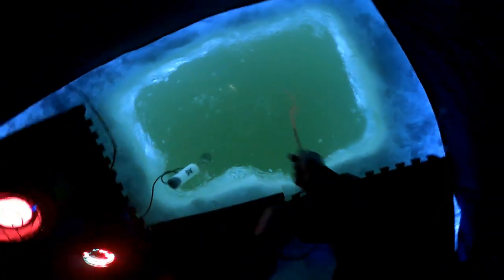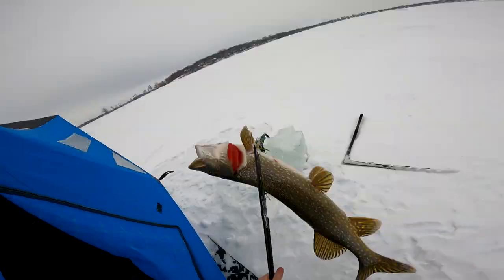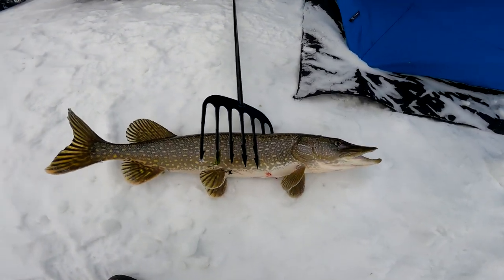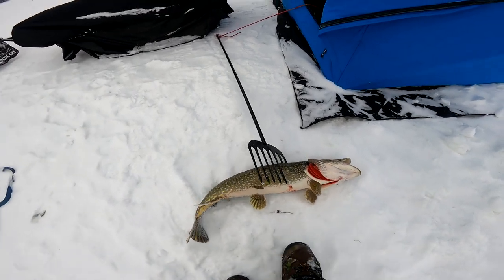Oh, I think we got him — oh yeah, we got him! We got him! Oh, it's a big boy! Oh my god, let's go! Oh my gosh, that thing is huge, man. Wow, look at that pike! Oh my god, it just came in and I saw it. That was so fun — that thing's gotta be 30-something inches. Oh my goodness, wow!